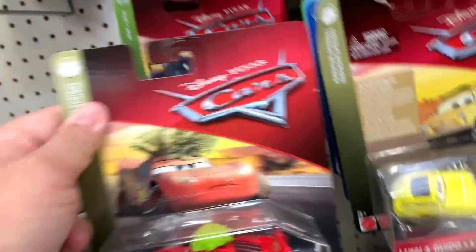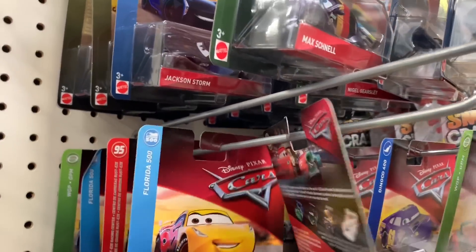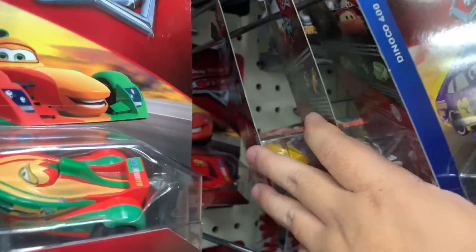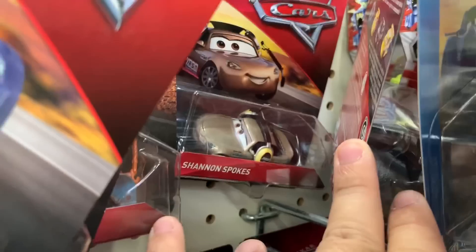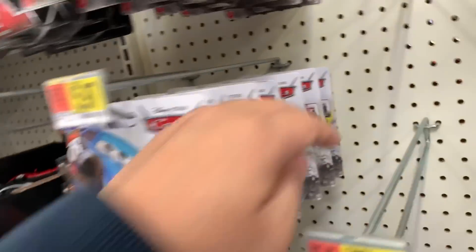Shu Todoroki. Tumbleweed McQueen. If we're lucky, they'll have Leroy Hemming or something like that. Another Shu Todoroki. Looks like there's been two cases open — two of the same ones. Another Heidi McQueen. Another Shu Todoroki. It looks like all the good stuff is probably taken. There's a Shannon Spokes there with the headset. Looks like the Henny Smokey and the Leroy Hemming are already taken. And then they got these guys.